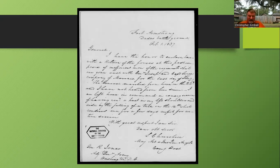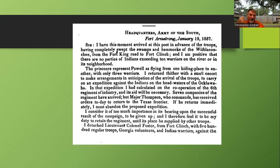Many of these letters from Jessup at this period are printed in congressional circulars — specifically Jessup's report of his two-year campaign in Florida — so it's easy to cross-reference them. General Jessup, writing from Fort Armstrong on January 19th, 1837, says: 'I have this moment arrived at this post in advance of the troops and have completely swept the swamps and hammocks of the Withlacoochee from the Fort King Road to Fort Clinch' — not the Fort Clinch up in Fernandina, but Fort Clinch at the mouth of the Withlacoochee River. He states he is positive there are no parties of Indians exceeding 10 warriors in the neighborhood.